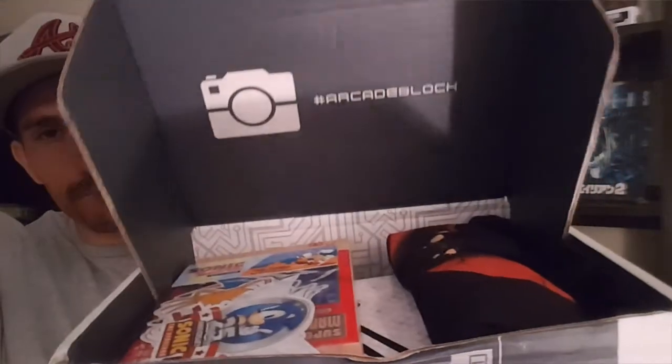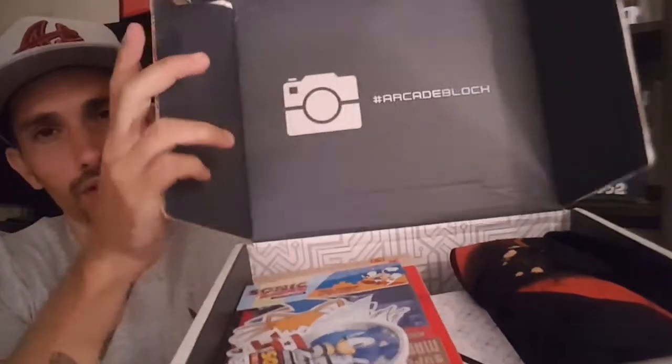Without further ado, this month is June, so we should expect some Sonic, some Mario, some Zelda, Five Nights at Freddy's, to name a few. Let's check it out — we're just gonna need one thing to crack this bad boy open, and that's gonna be the zombie knife. It feels like there's some type of glass or a cup or something in there, but we'll find out.